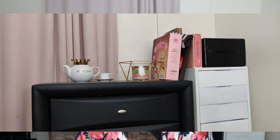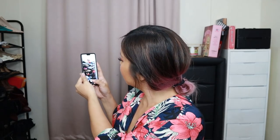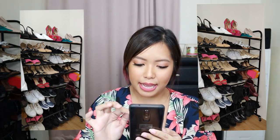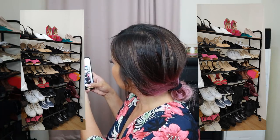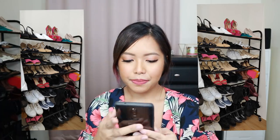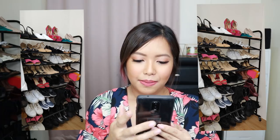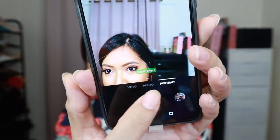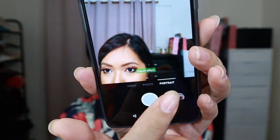Ang linaw, grabe, ang sharp. Let's try with flash naman — gusto ko i-try with flash. Oh my gosh, look how sharp the photo is — lalo na with flash. Medyo nakakaloka. As you can see, tatlo yung modes niya: photo, video, and portrait.